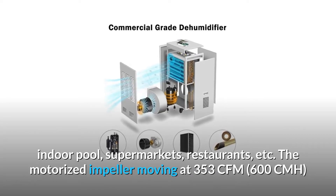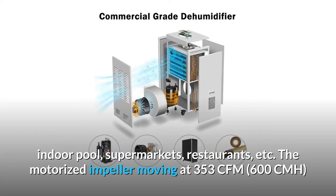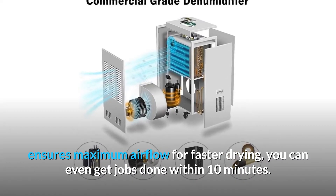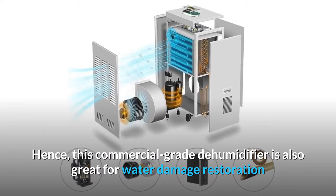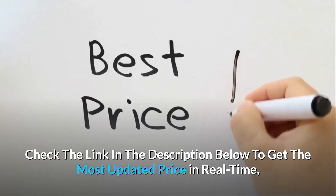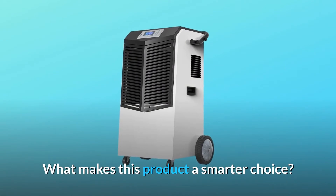It also suits supermarkets, restaurants, and more. The motorized impeller moving at 353 CFM (600 CMH) ensures maximum airflow for faster drying — jobs can be done within 10 minutes. This commercial-grade dehumidifier is great for water damage restoration after a flood or leak, and new building construction drying. Check the link in the description below to get the most updated price in real time.